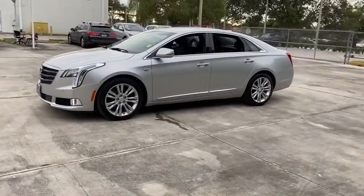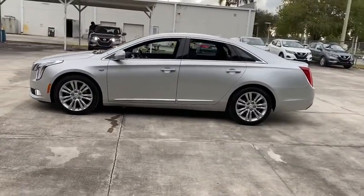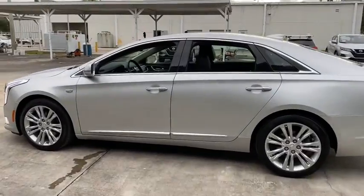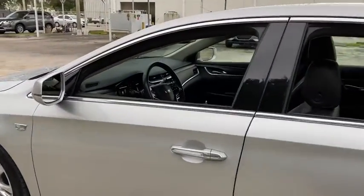It is a full-size luxury cruiser — a pleasant ride for any Caddy owner. This vehicle has less than 40,000 miles. Here are some of this vehicle's great options.